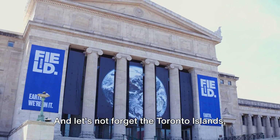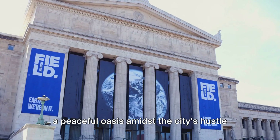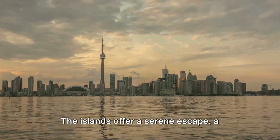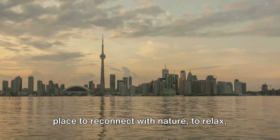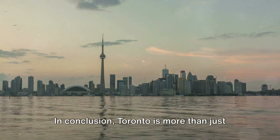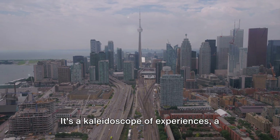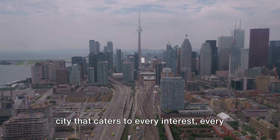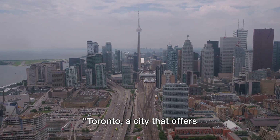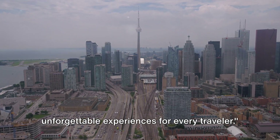And let's not forget the Toronto Islands — a peaceful oasis amidst the city's hustle and bustle, offering a serene escape, a place to reconnect with nature, to relax and to rejuvenate. In conclusion, Toronto is more than just a city. It's a kaleidoscope of experiences, a city that caters to every interest, every age, and every traveler — a city that offers unforgettable experiences for every traveler.